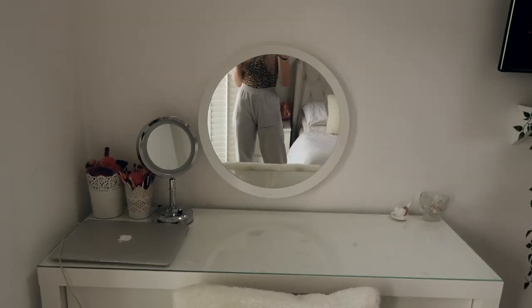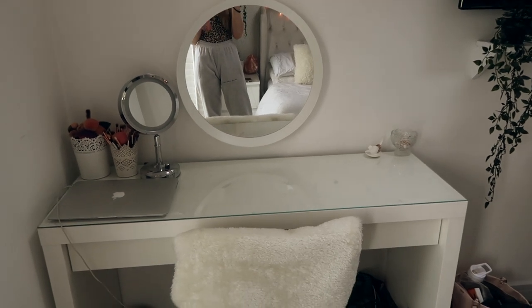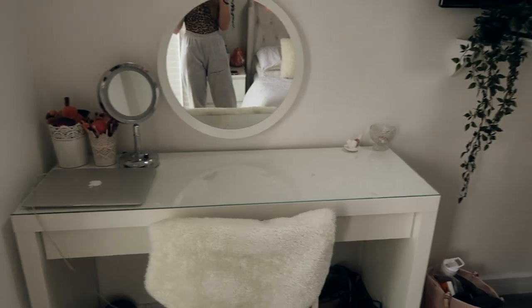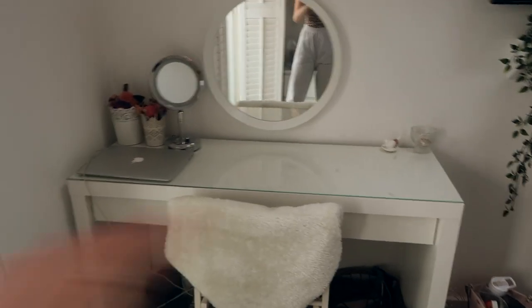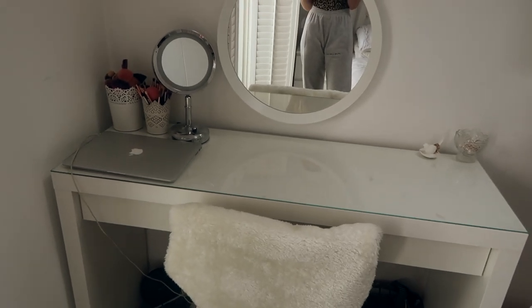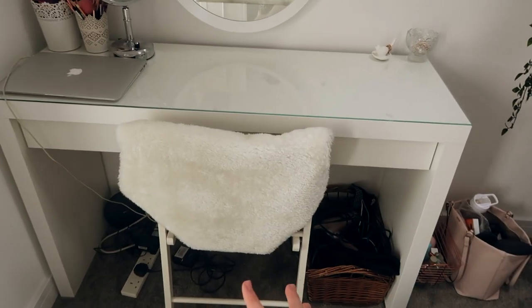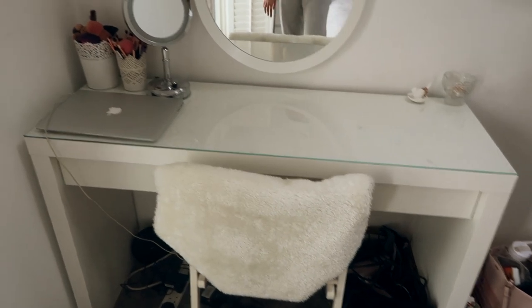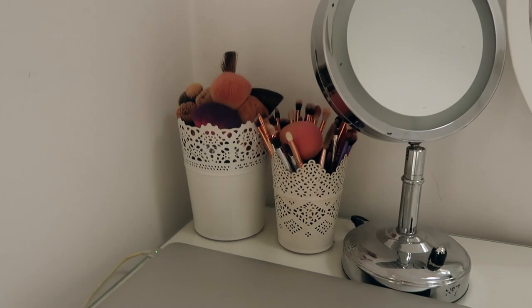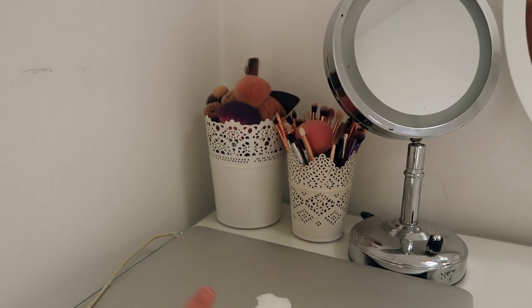Over on this side of the room I have my dressing table — I'll link it below as I'll try to find everything from memory. It's really practical and inside the drawer I have hair products, earrings, and various other bits. Underneath the dressing table I have a basket with all my hair straighteners and curlers.